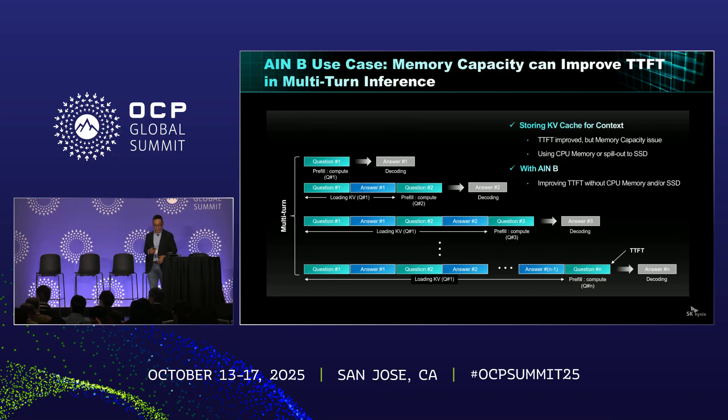Another AIM-B example is multi-turn inference applications. Multi-turn inference can increase the quality of inference services. However, in order to process the first tokens, the inference infrastructure needs to save a growing amount of KV cache according to the number of turns. By using AIM-B capacity, we don't have to scale out GPU resources, and at the same time we can provide better quality of service for multi-turn inference.